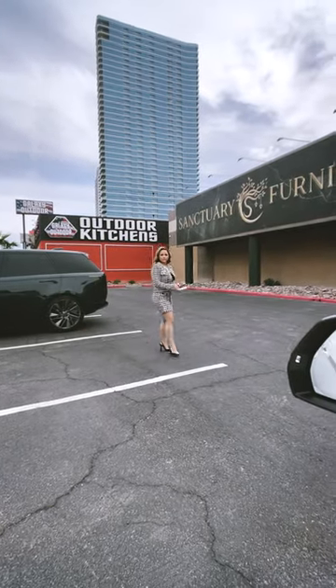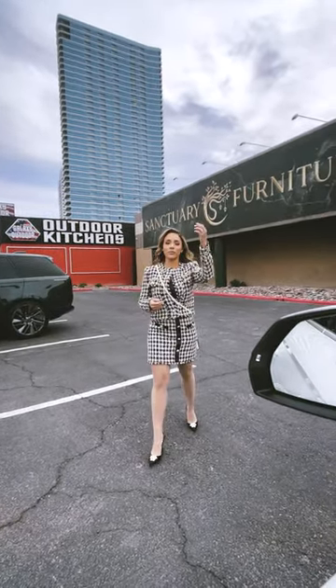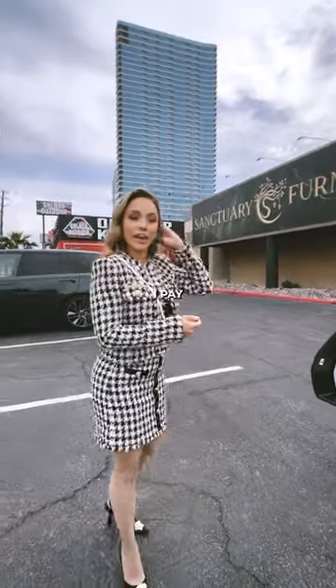Hey, excuse me. How much do you pay for rent in Las Vegas? My store here, I pay a lot of money — $36,000 a month.